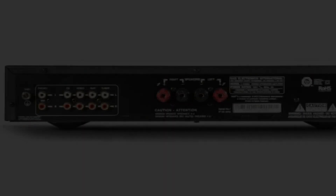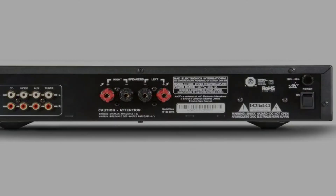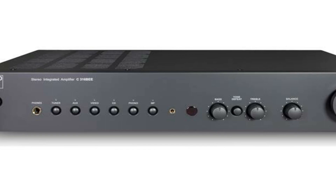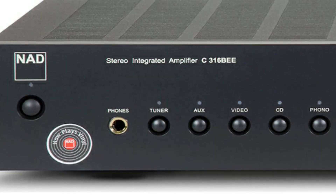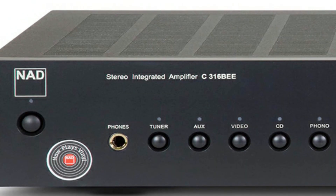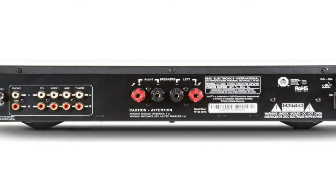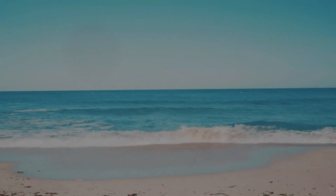Don't let the RMS power fool you — this thing can get quite loud if need be. In fact, it outperforms other amps that are louder on paper, and it also sounds cleaner than some of those options. Overall this is a great choice if you don't want to break the bank, and the best part is that you might not even need to upgrade for a good period of time. We can safely say that this is the best-built budget stereo amplifier on our list. The only thing missing is Bluetooth, which means you'll need to buy a separate Bluetooth receiver.